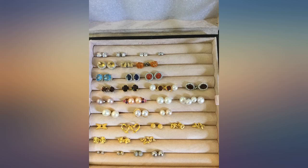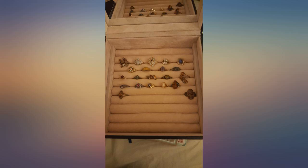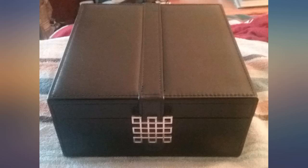I like that it has 2 layers so that the overall size of the box isn't big. I wanted to clean up and organize my jewelry, and this was just the answer.